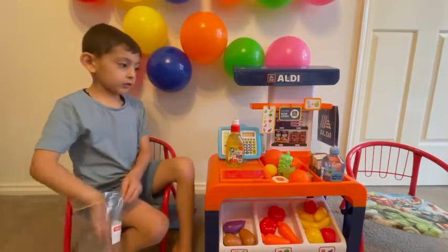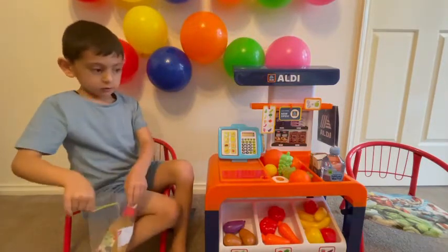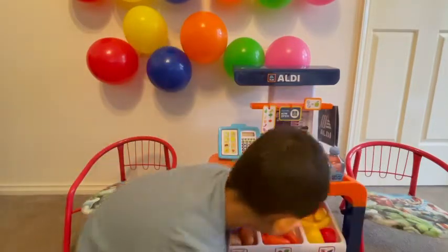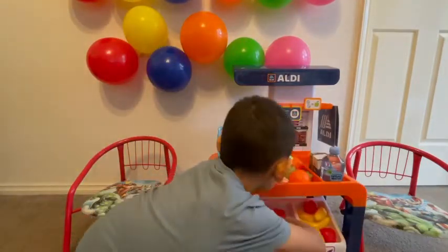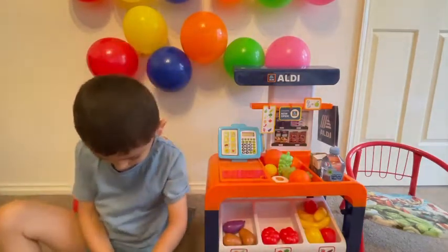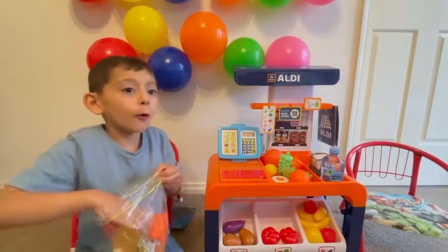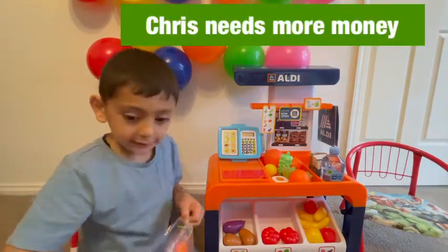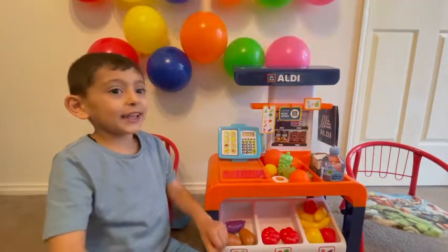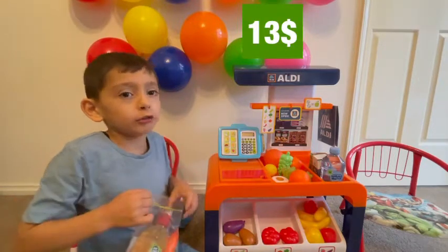One dollar for the juice. And I would like to have two carrots and one tomato. I found them. Two tomatoes. Are they all for five dollars or more? They're more. Tell me how much and I can pay for you. I think it's thirteen dollars. Thirteen dollars. Thirteen?